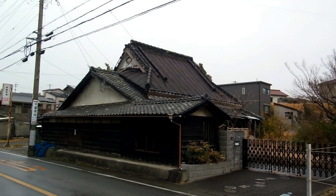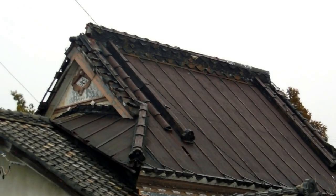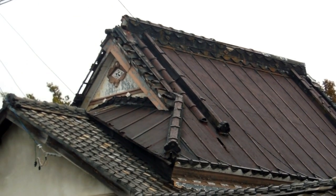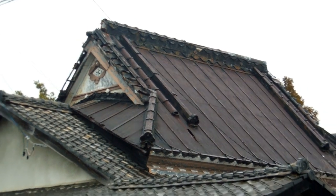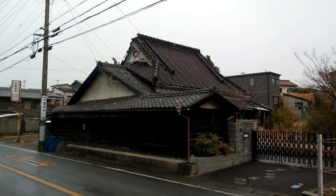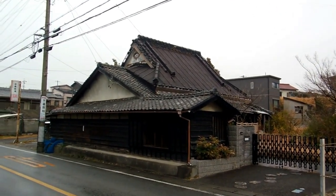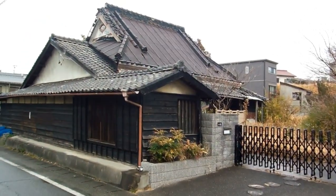Hey guys, another video for our Castles and Old Buildings in Japan playlist. We sometimes pass this old house and we've often wondered about it, because that roof shape is not a typical tiled roof shape at all. It's a high pitch, which is usually indicative of a thatched roof. So we've always been a bit suspicious about that.